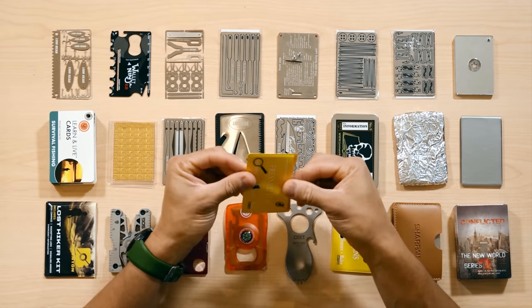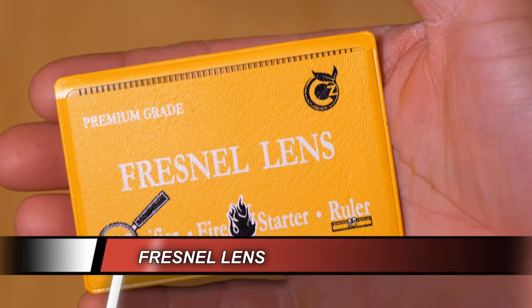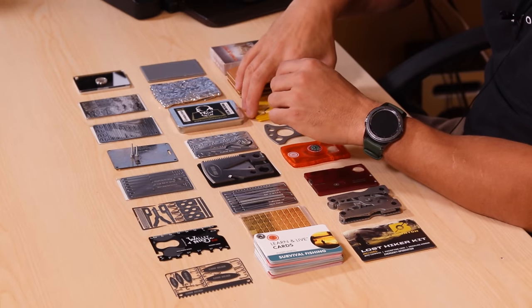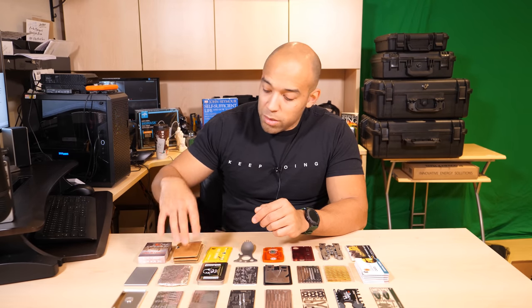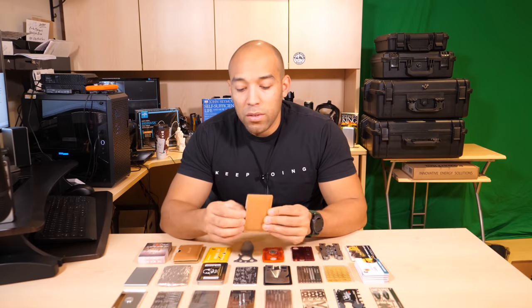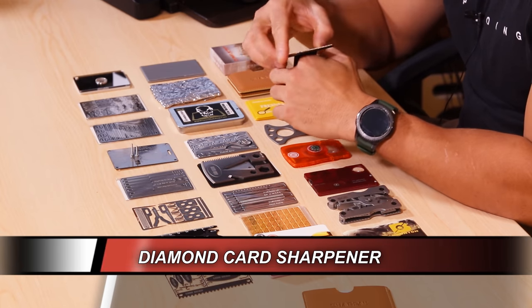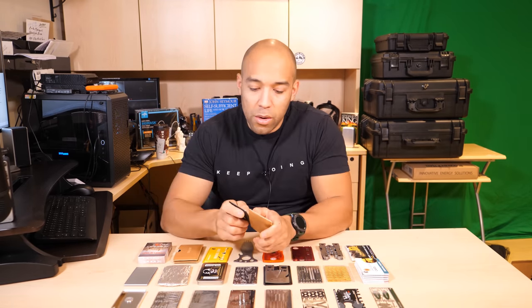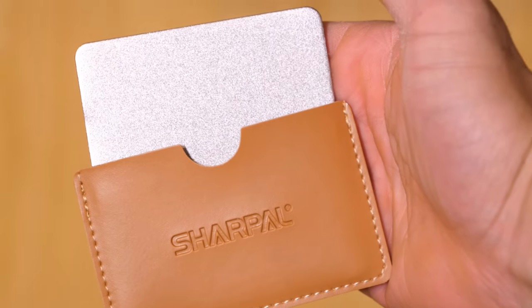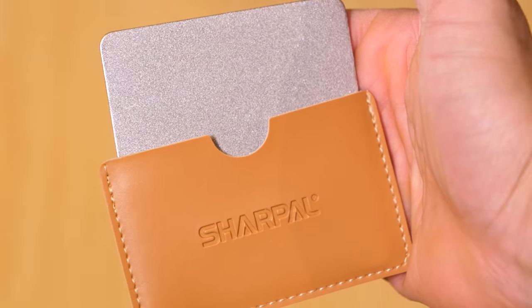Up next are Fresnel lenses. You can get these for probably a dollar on Amazon and you'll always have a way to start fire. Probably one of the most underrated fire-starting tools. Up next are these diamond card sharpeners — these ones are neat because there's a finger loop in the bottom so you can hold it and sharpen your knife easily. They come in a kit with coarse, fine, and extra fine grit. These diamond credit card sharpeners are definitely an excellent gadget.